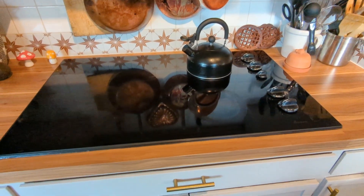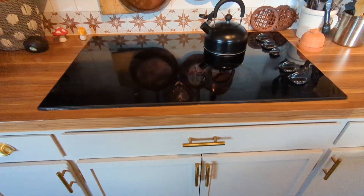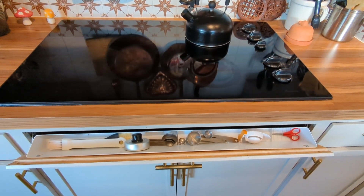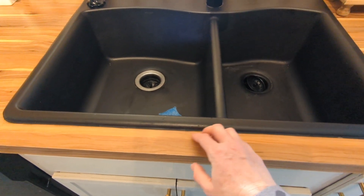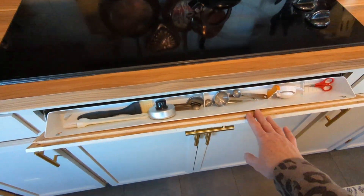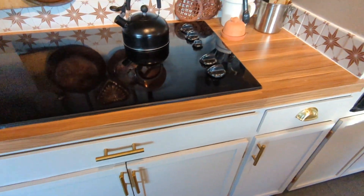We have a countertop cooktop with no oven underneath, so we installed one of these tip-out trays — you typically see them under a sink. We couldn't fit one near our sink because the new sink we bought when we moved in is too close to the front, so that one's just a false front — which makes me sad. But we did install one over here; we use it for basting brushes, measuring spoons, and just little things we use on this side of the kitchen.